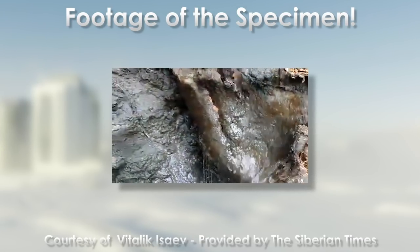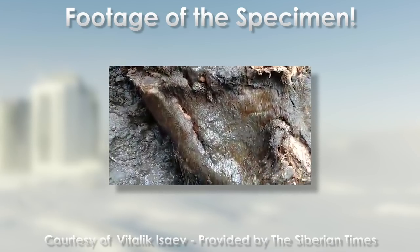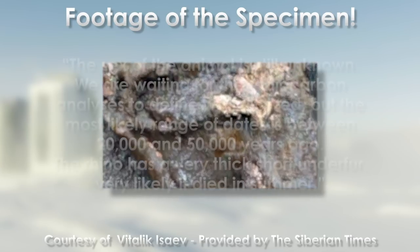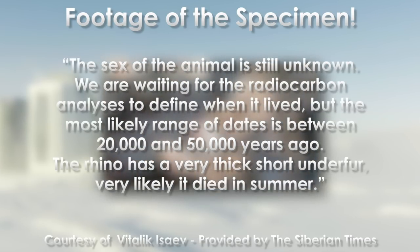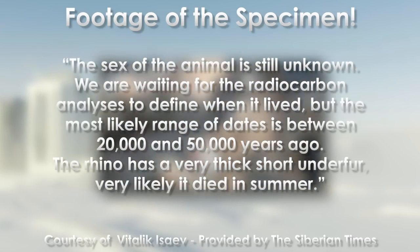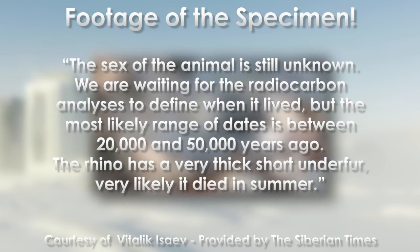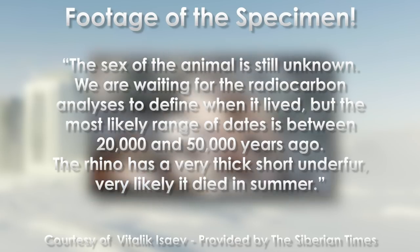Its body is still covered in the thick, hazel-colored hair it had at the time of death. Dr. Plotnikov also noted that the sex of the animal is still unknown. We are waiting for the radiocarbon analyses to define when it lived, but the most likely range of dates is between 20,000 and 50,000 years ago.